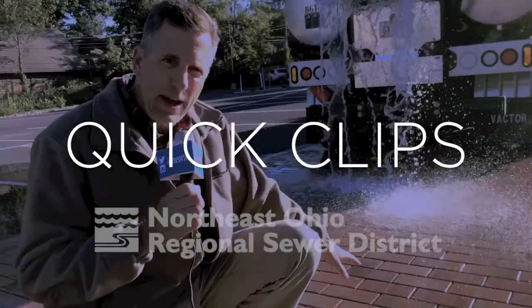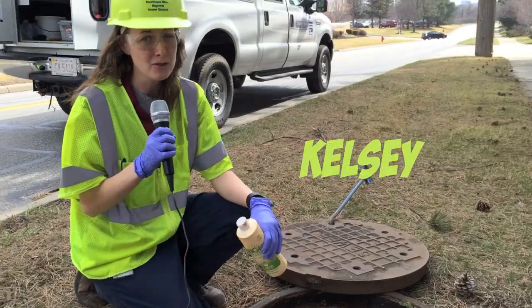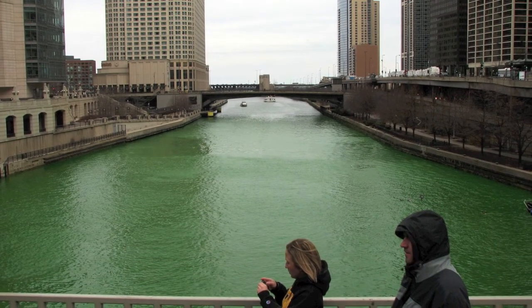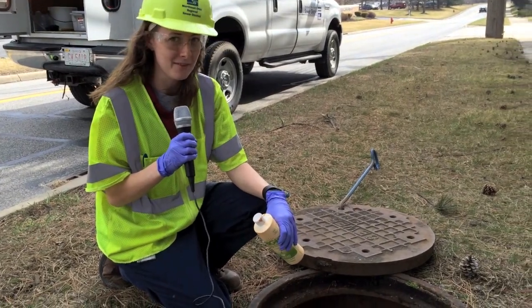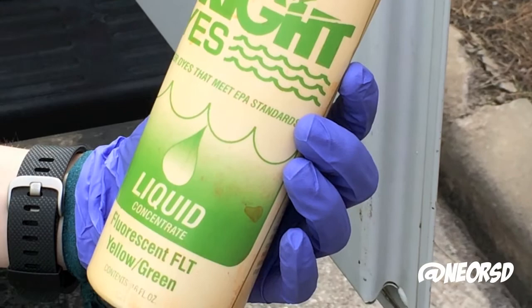My name is Kelsey Amadon and I'm an investigator in the Water Quality and Industrial Surveillance Group. Out in Chicago they turn the river green to celebrate St. Patrick's Day. Here we use green dye for a little bit of a different reason. We use this bright green dye for dye testing purposes.